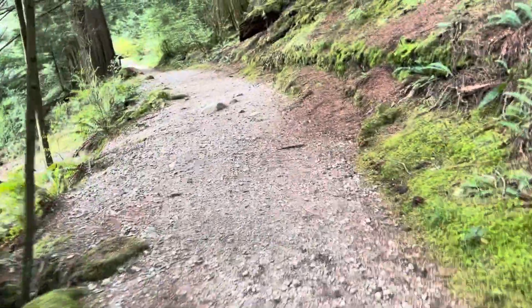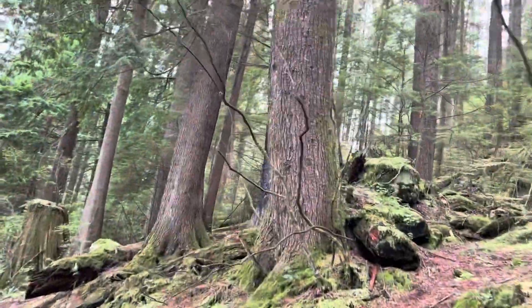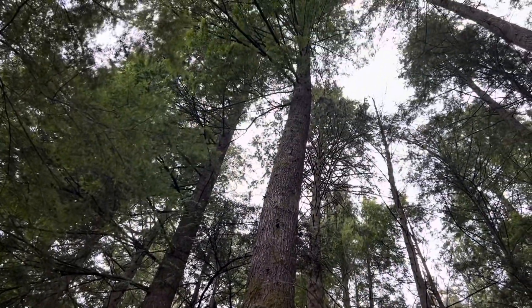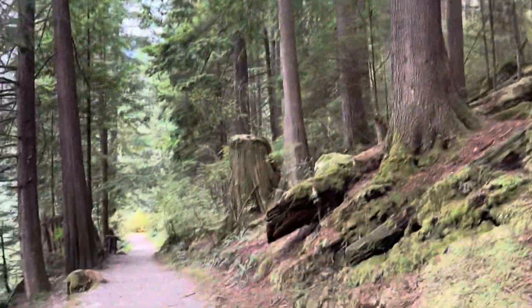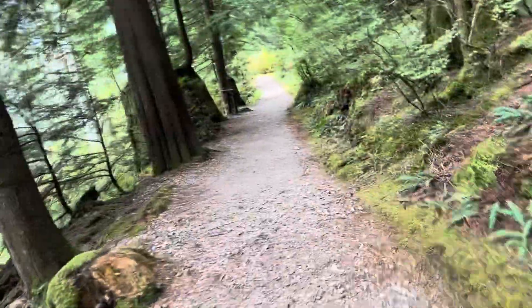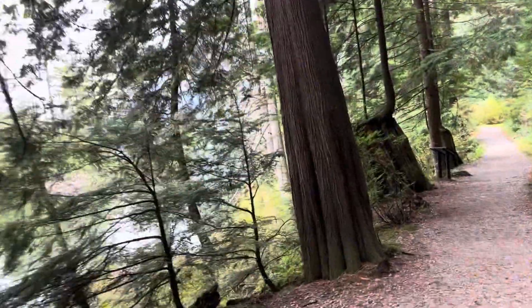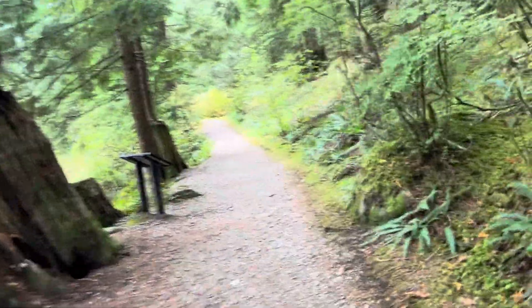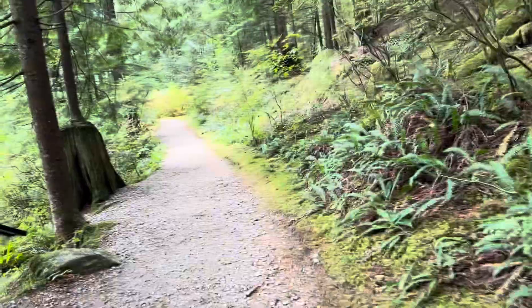The road here, as you can see, is a rough road, so there is a chance that it might be slippery. They also allow dogs here, but the dog should be on a leash. For those who are planning to come over here, you better check the closure and safety alerts for the trails. It's very, very nice.